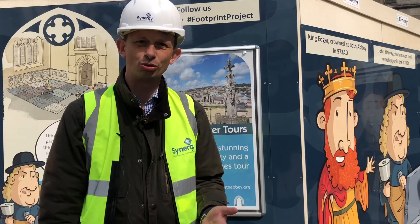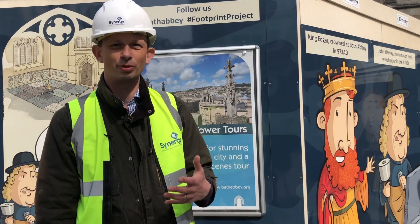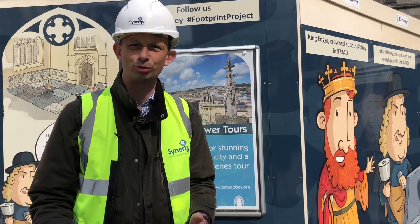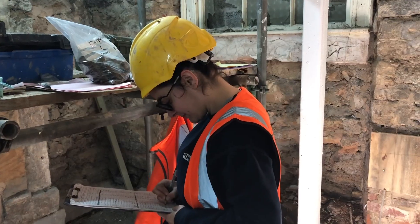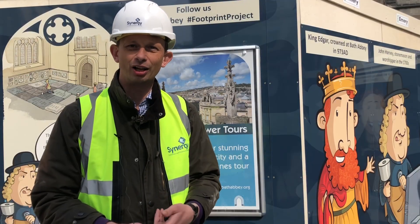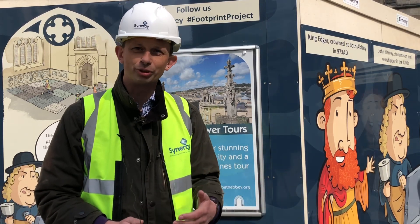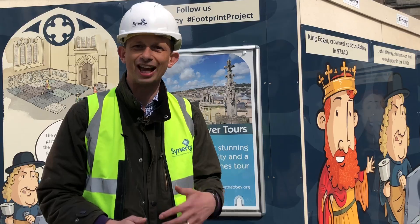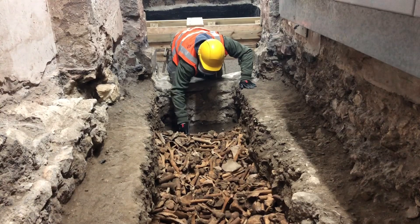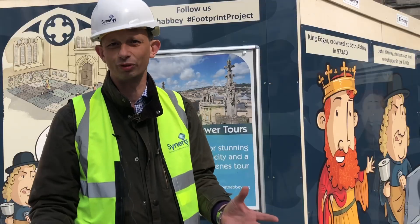The Footprint Project has experienced a number of challenges already. It's a World Heritage site here in Bath, surrounded by Roman remains, and we're actually digging into what would have been the old churchyard. Archaeology has really been the main challenge, uncovering medieval floors in the Abbey itself, a Roman floor outside, and numerous bodies — Anglo-Saxon burials which the Normans, when building their great abbey, collected and put into great pits. We've uncovered at least four of these great pits.